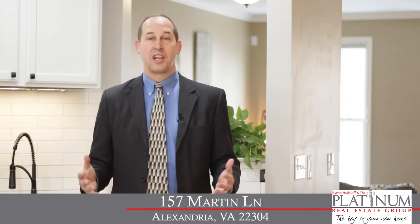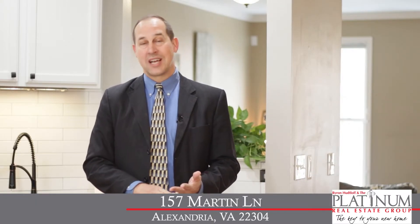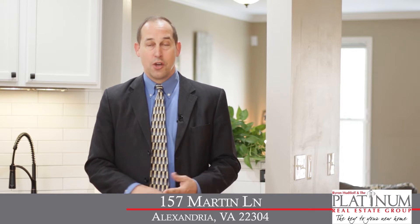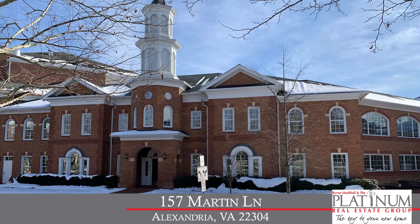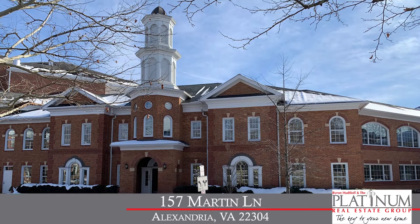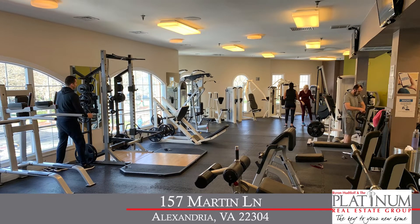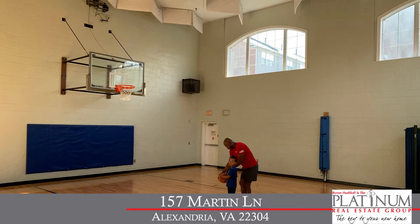Cameron Station offers a lot of wonderful amenities. They'll take care of all the trash, recycling, and snow removal. You've got shops located within the community, and residents love using the Cameron Club, a beautiful clubhouse with gym, basketball court, and swimming pool, so there's a lot to offer here at Cameron Station.